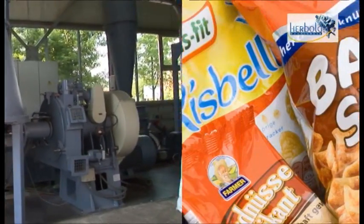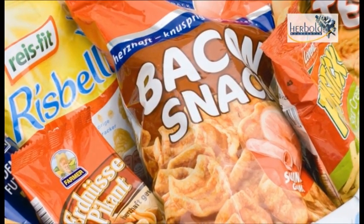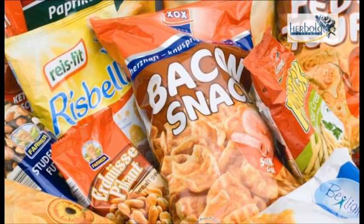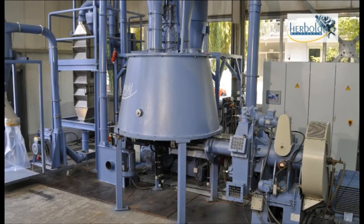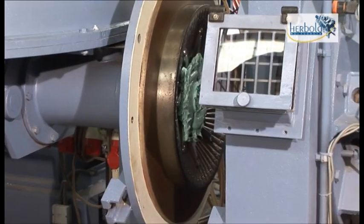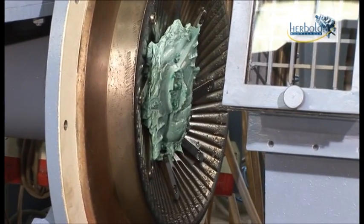With conventional recycling processes, it is very difficult or even impossible to process fully printed or metallized films, due to the high standards that apply to degassing of the extruders. The Herbold Plast Compactor provides a field-proven process with hundreds of installations in operation worldwide. As this process is an open system, heavily printed or metallized films present no problem.